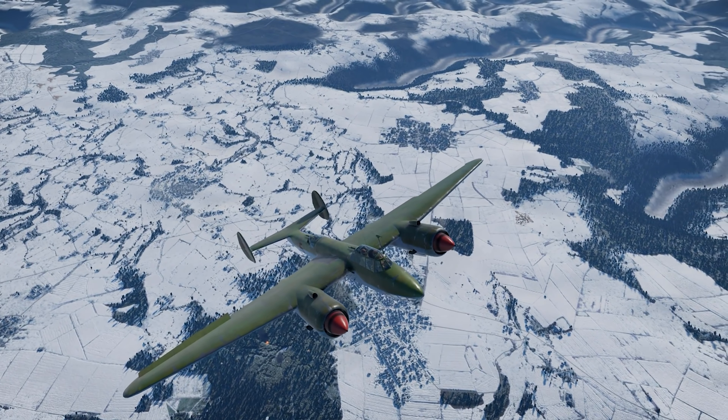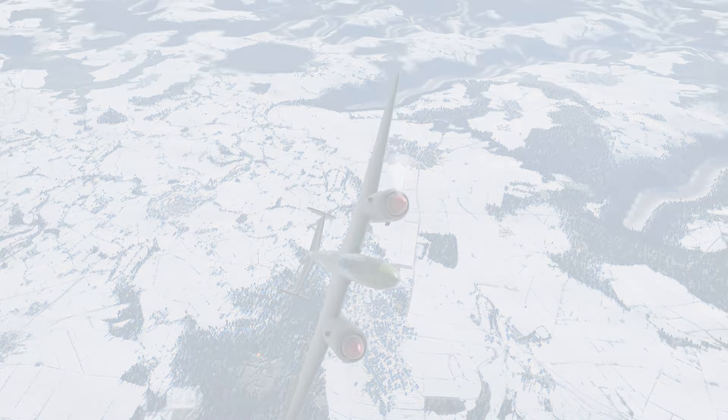For my 99th War Thunder aircraft review, I'm very pleased to show you the Tupolev Tu-2, one of the rarest aircraft in the game. Let's check it out.